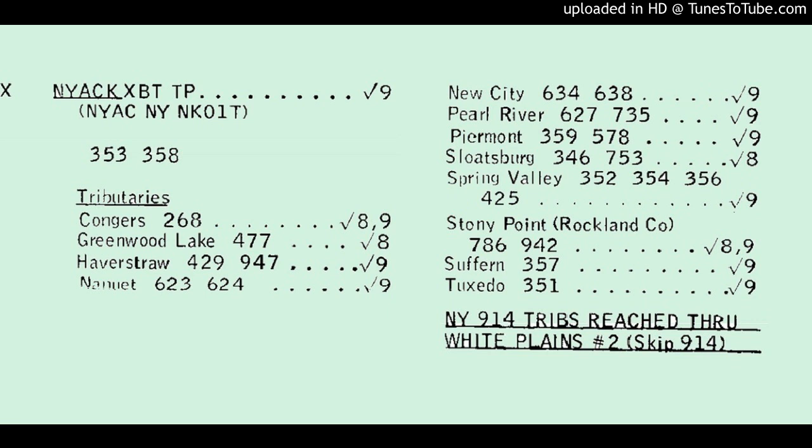First, let's call something that is the same as it was in the 1970s. This is a number 2 ESS. The exchange is listed as Piermont. Here's a supervision test.